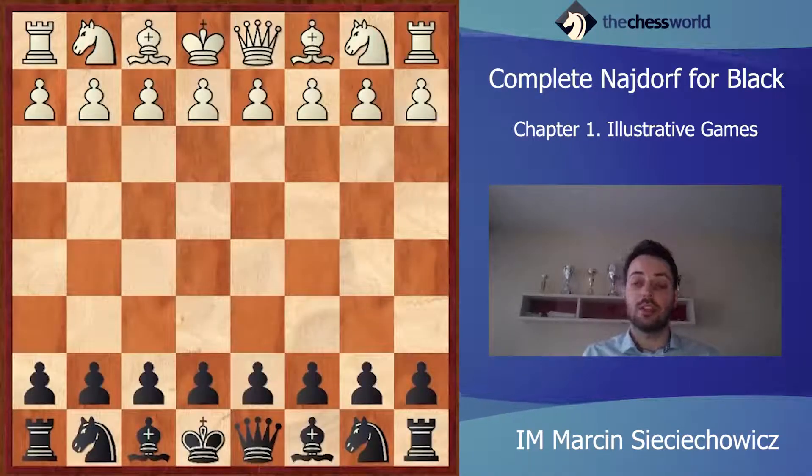Let's see another game. Again, with White it's Peter Svidler — this is the second game where he is losing with White pieces against the Najdorf. And with Black, it's Veselin Topalov. Of course, he is a very strong grandmaster — one of the best, maybe the best Bulgarian in the history of his country. The game was played in 2005 in the World Championship in St. Louis.